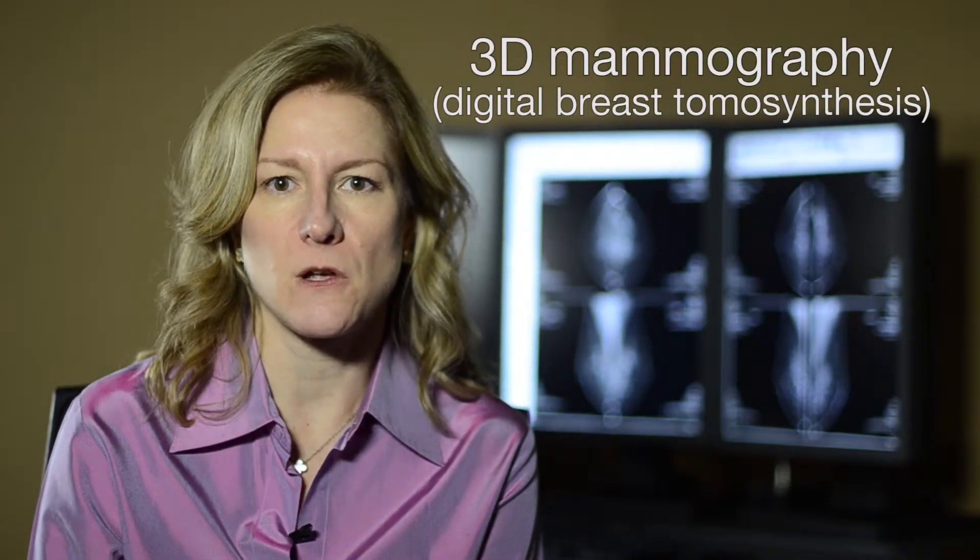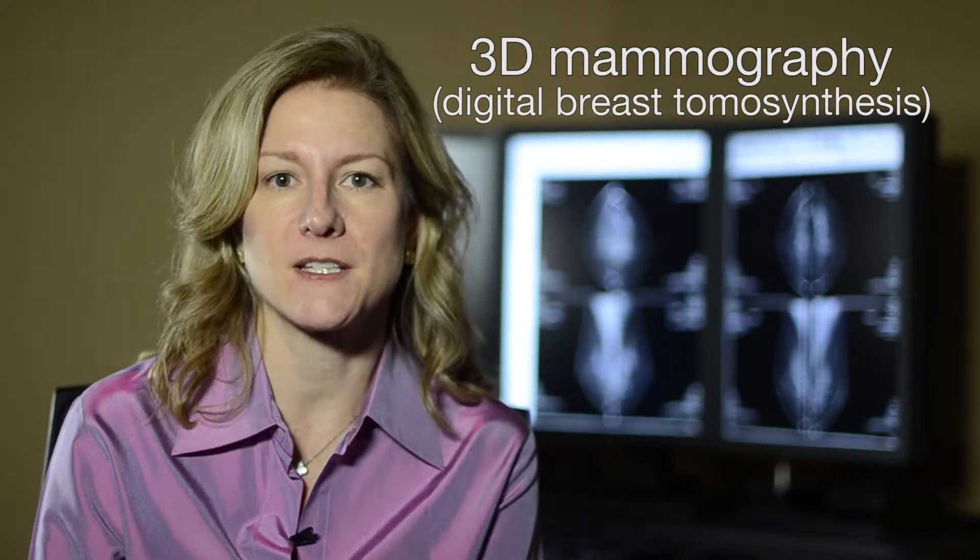My name is Dr. Sarah Avery and I'm the Chief of the Breast Imaging Section at Austin Radiological Association. We recently acquired an exciting new technology called 3D mammography, which is also known as digital breast tomosynthesis.